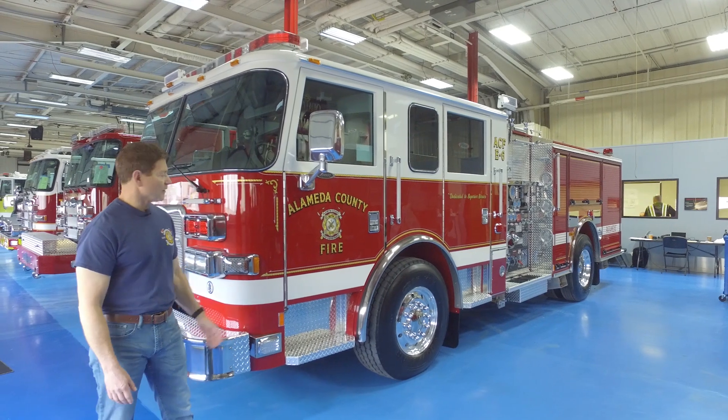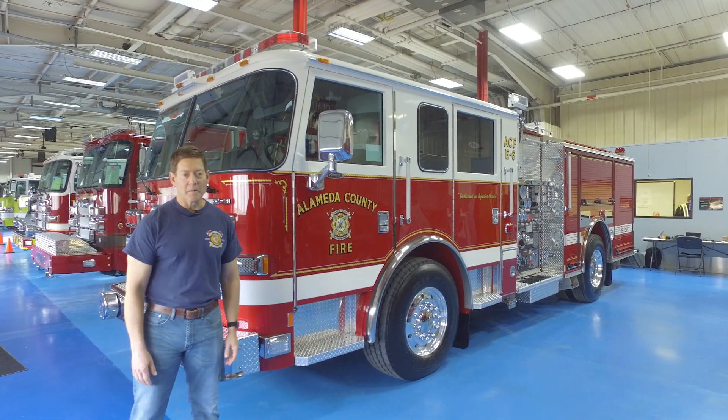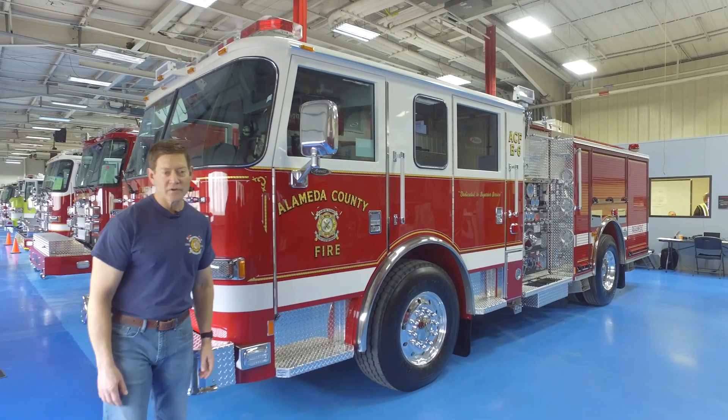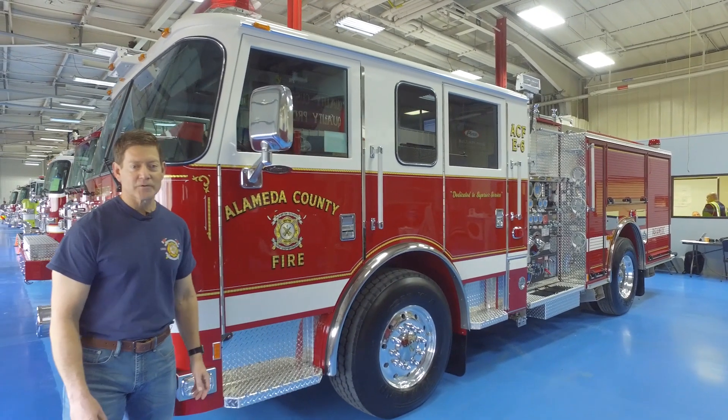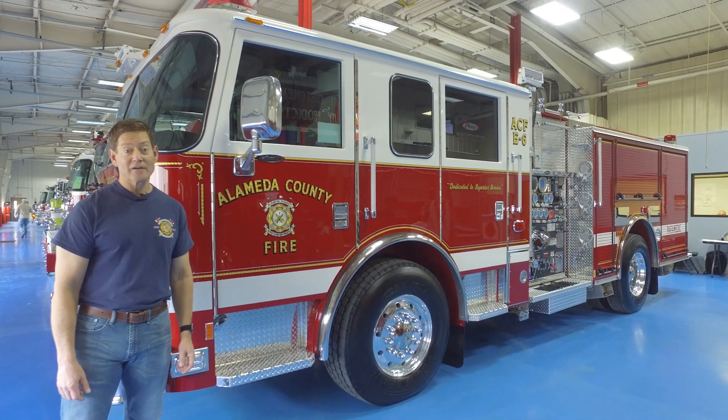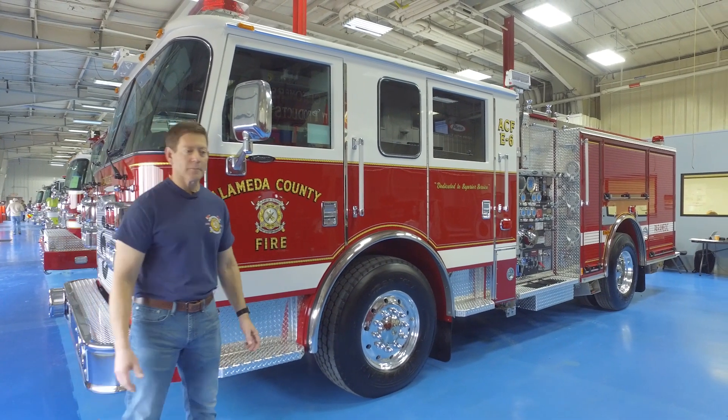This is our new Aero XT Pumper. I'm just going to walk around and show you some of the things. We have a 500 horsepower DD-13 engine with Allison transmission. We have a lot of hills in our area, so we need to be able to get up over them.